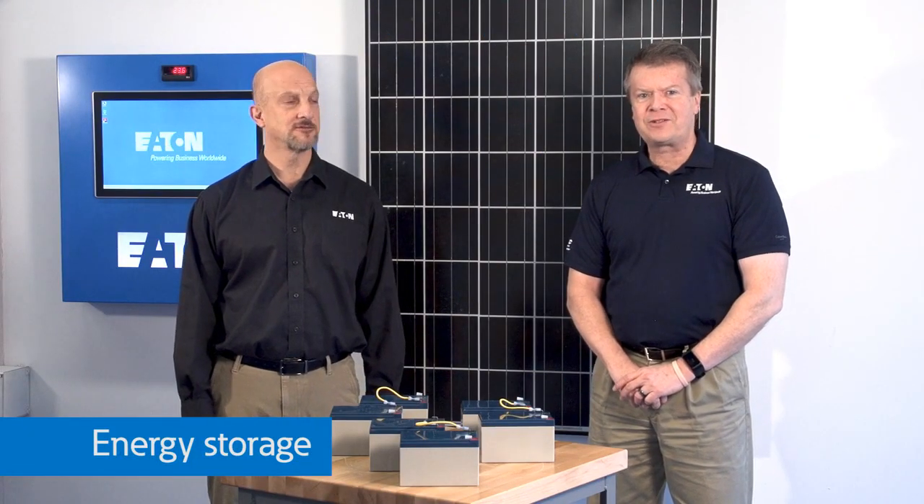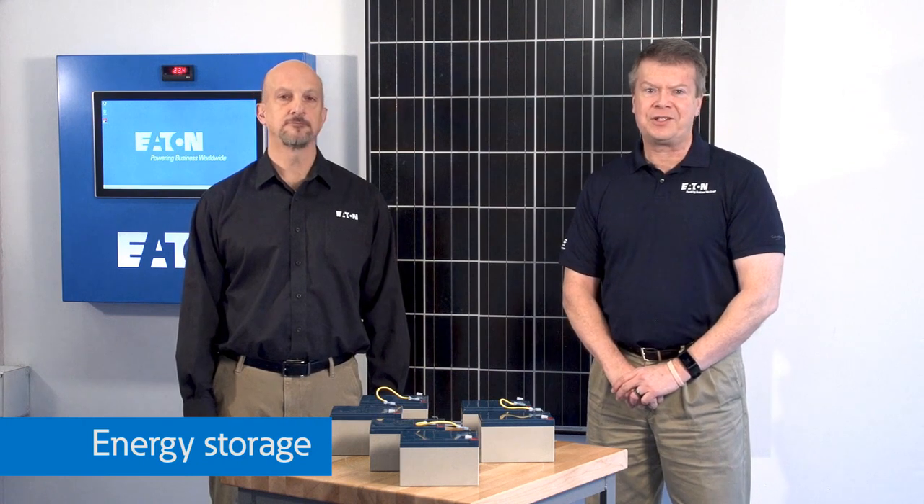I guess I should have opted for that optional battery storage system when we installed the solar panels. Ten years ago, if you were putting in a system of solar panels, you likely wouldn't have considered energy storage unless you were in a unique situation where you were off-grid or had a lot of extra cash to spend.